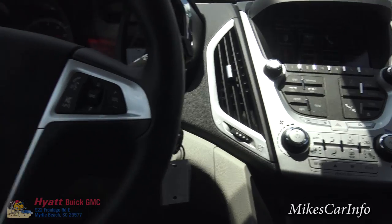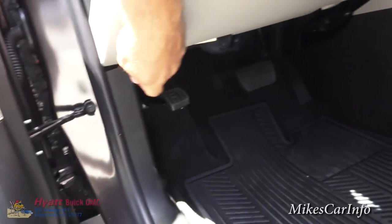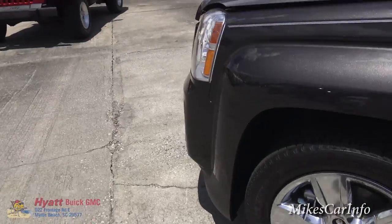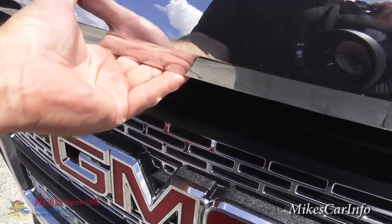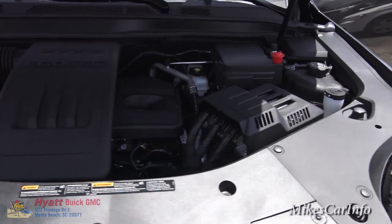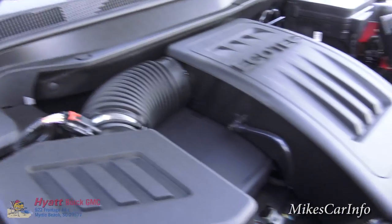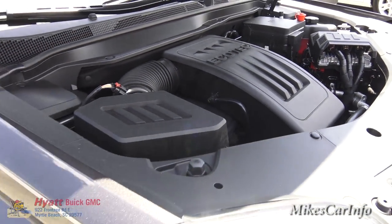Let's take a look at that 2.4 liter engine. It's pretty much covered in plastic. It's a 2.4 liter Ecotec and it does have a VVT system to allow you to get better gas mileage with more power.